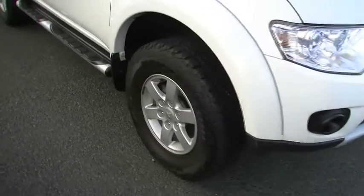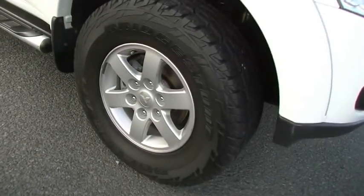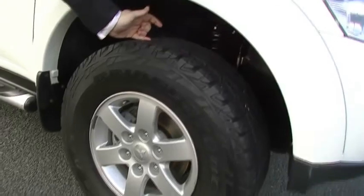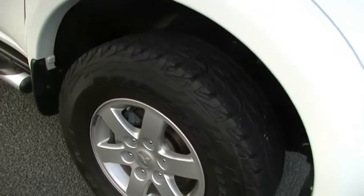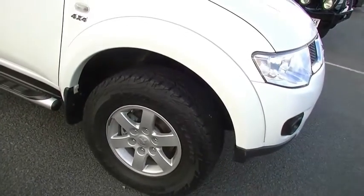Coming down the side of the vehicle, you will notice that we do have Bridgestone Dueler all-terrain tires the whole way around. Good chunky tire, great for off-road use, great for taking the family out camping, but not a very loud tire — a nice tire there. Unmarked alloy wheel, of course.